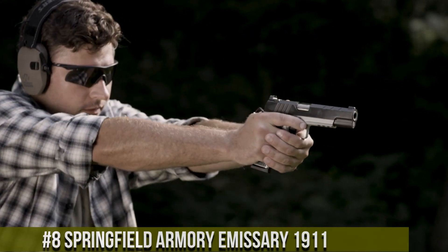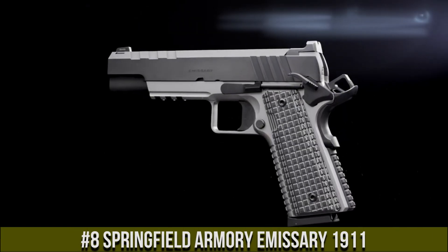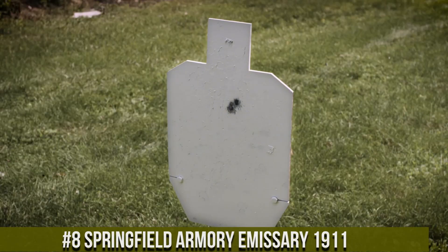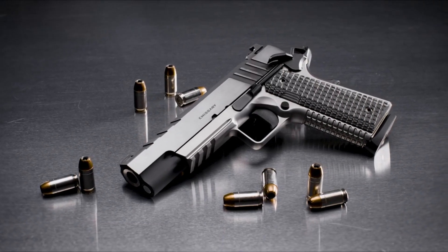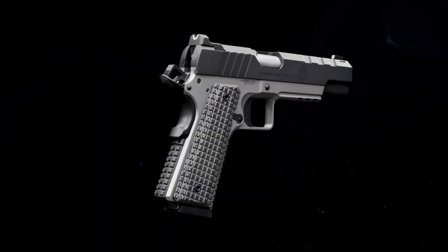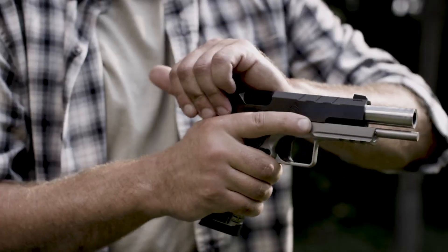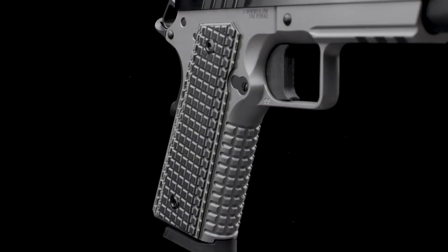Number 8: Springfield Armory Emissary 1911 — a timeless classic reimagined for the modern shooter. This exceptional handgun pays homage to the legendary 1911 design while incorporating cutting-edge features and unparalleled craftsmanship. The Emissary combines a forged steel frame with a match-grade barrel, ensuring exceptional accuracy and reliability. Its sleek lines and aggressive serrations enhance grip and control.